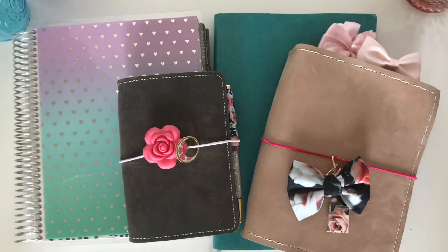Hey guys, it's Lindsay from My Crafty Plans. I am sitting here with all my planners and I am getting ready to show you another massive Etsy slash Amazon haul with all kinds of lovely stickers and planner supplies.